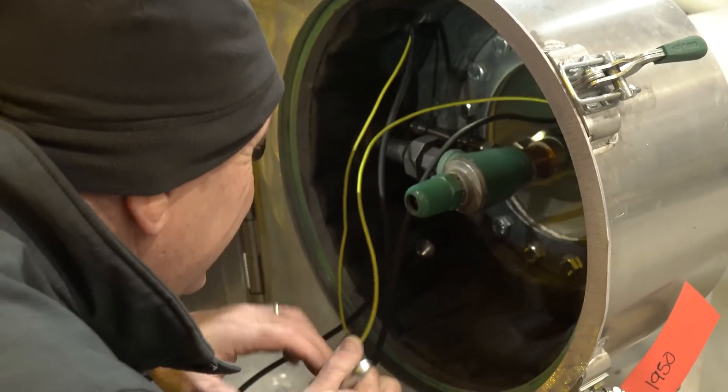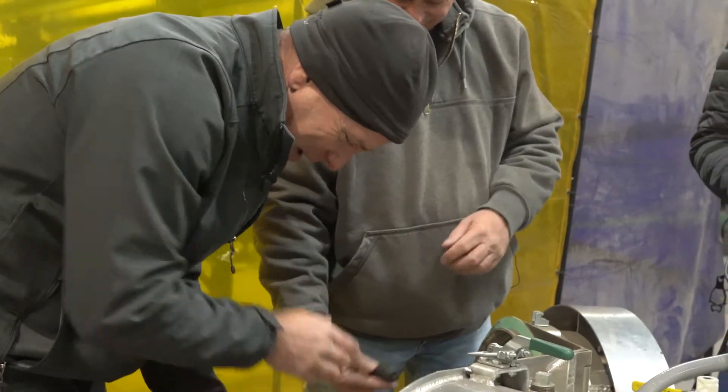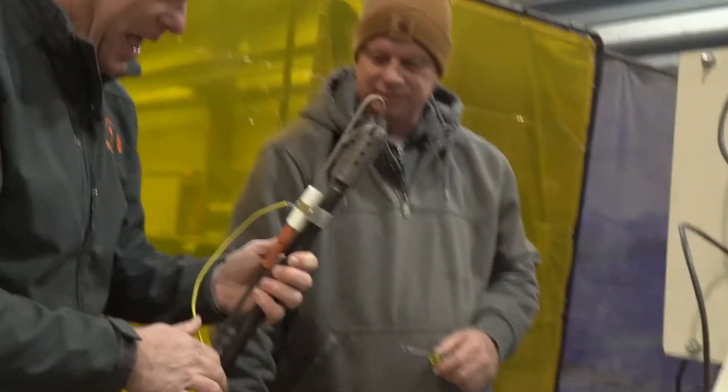We had a different manufacturer pilot that was inside, and probably the orifice — the little bitty tiny orifice that was inside that pilot — does not like the fact that we're using propane.